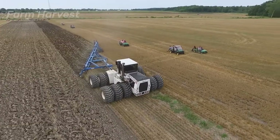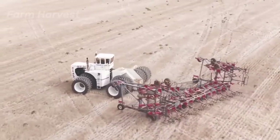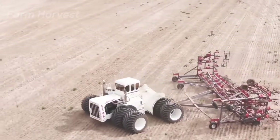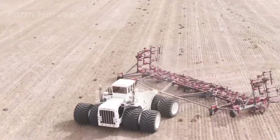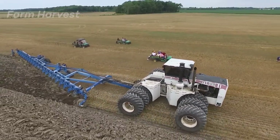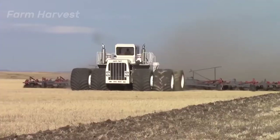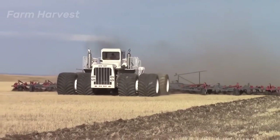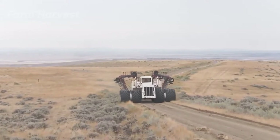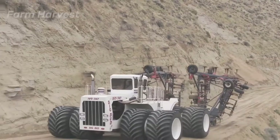Big Bud 747 is the biggest and most powerful tractor in the world. The tractor is so powerful that it could throw a Bugatti into shame. With 1,200 horsepower, this tractor alone is equal to 10 ordinary tractors. The height is 14 feet, and attached to its back are 21 plowing attachments which cover an area of 85 feet. It could plow 1 hectare every 2 minutes.